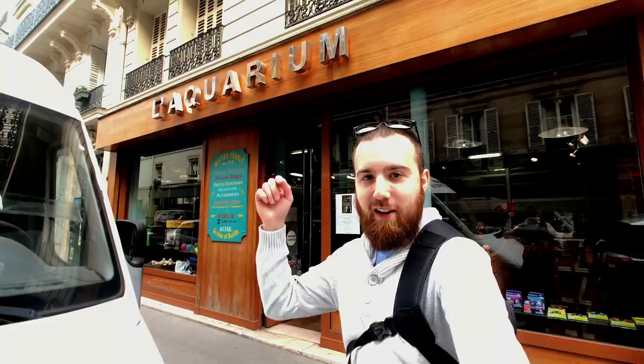We are here in Paris, France and we're at Le Aquarium. I'm going to take you guys on the inside and show you around — it's a pretty cool store. So let's go look.